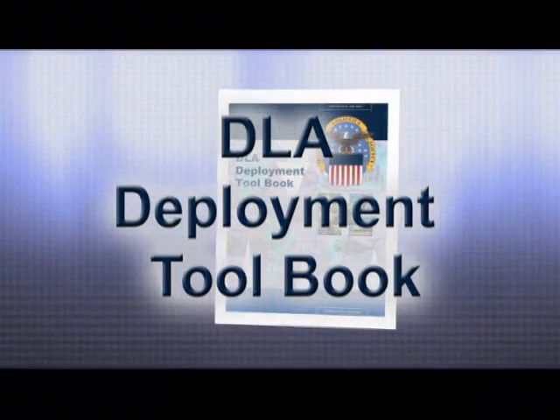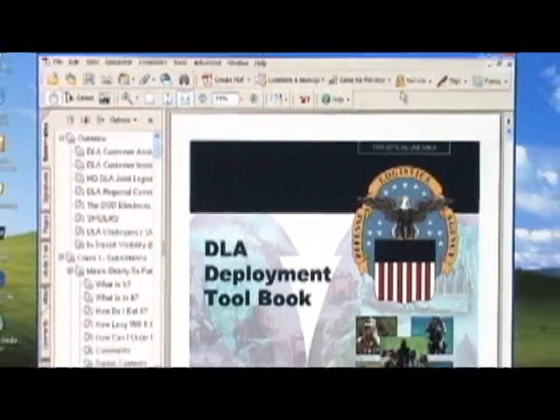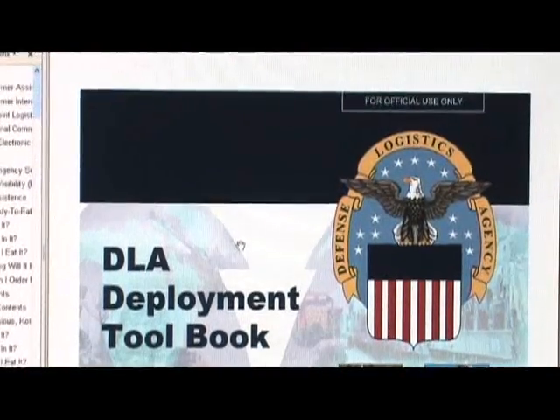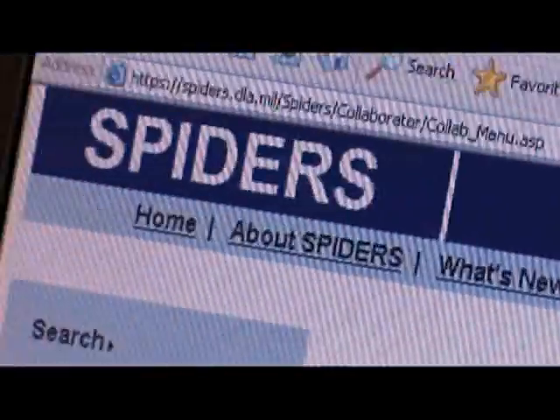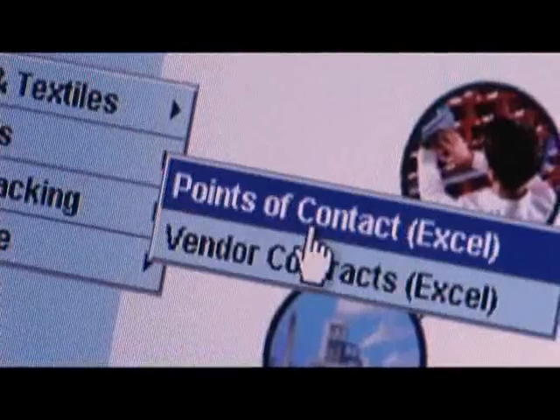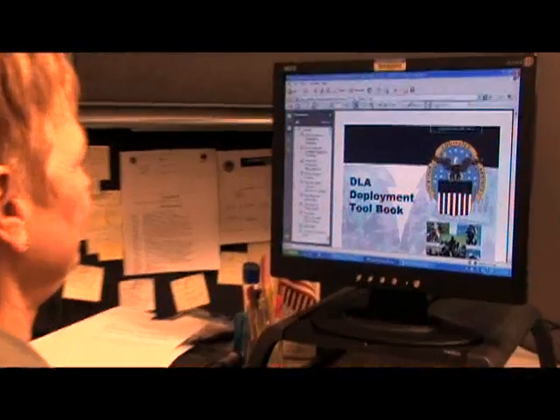Deploying units turn to DLA's Deployment Toolbook. The Deployment Toolbook is a Headquarters DLA Enterprise publication. It lists the critical supplies and equipment that a unit about to deploy or already deployed needs to accomplish their mission. SPIDERS is the overarching database that runs the Deployment Toolbook — a readiness and contingency planning application.